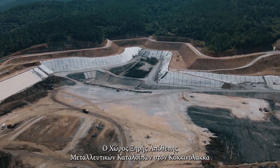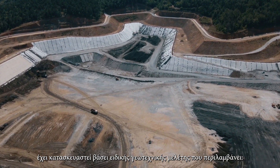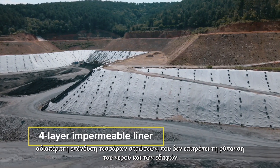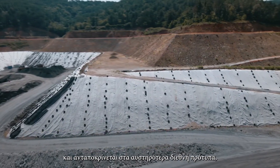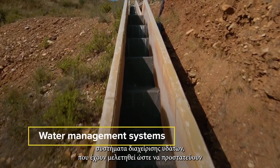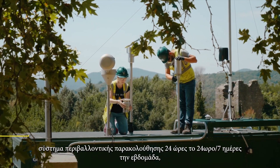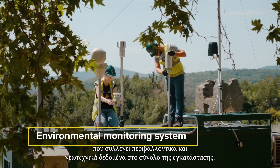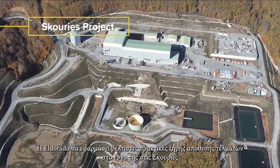The Kokinolakas tailings management facility is built with a special geotechnical design that includes a four-layer impermeable liner that prevents water and soil contamination, in accordance with the highest international standards. It also features water management systems specially designed to protect precious natural resources and the facility's geotechnical stability, as well as a 24/7 environmental monitoring system that collects environmental and geotechnical data from across the facility.